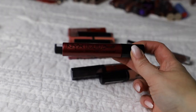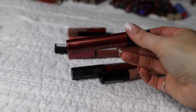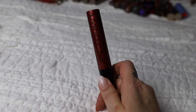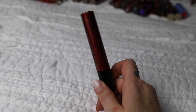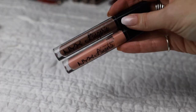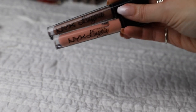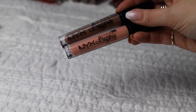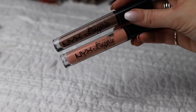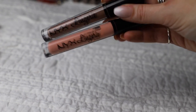Next is another liquid suede - this is a metallic one in the shade Biker Babe. This shade is very similar to the Too Faced one I just kept, and the wand is really crooked, so I'm going to toss this one. Then we have the NYX Lingerie series - one is in Shy and the other is in Honeymoon. I liked these for the longest time but I've had them so long they're kind of dried out now, so I'm going to toss them.